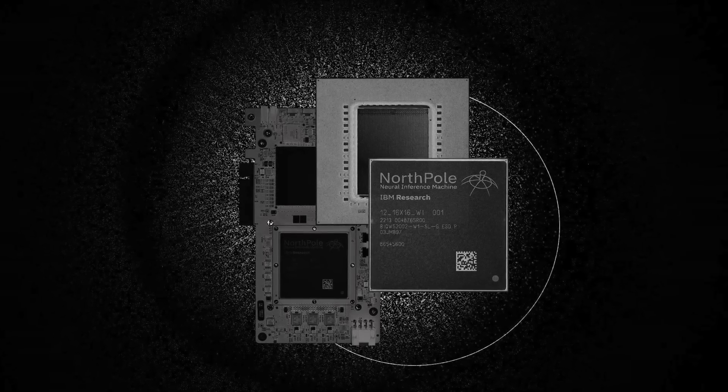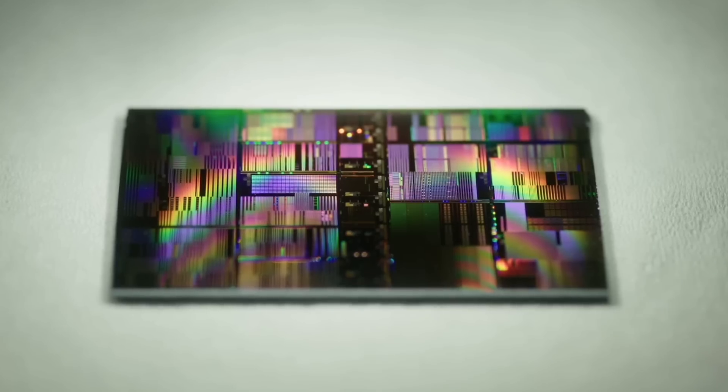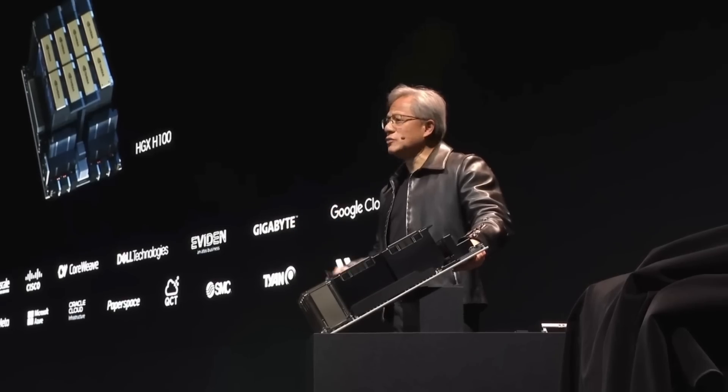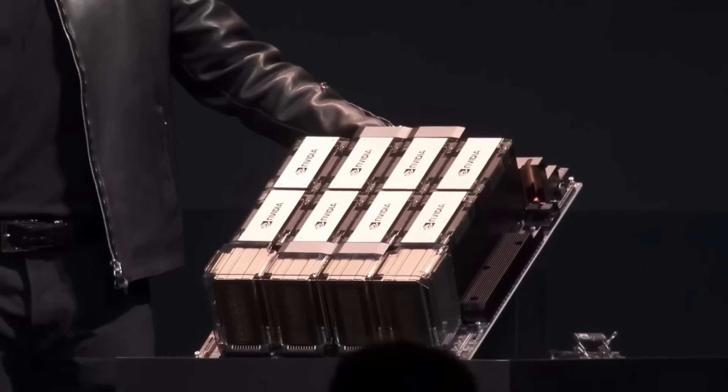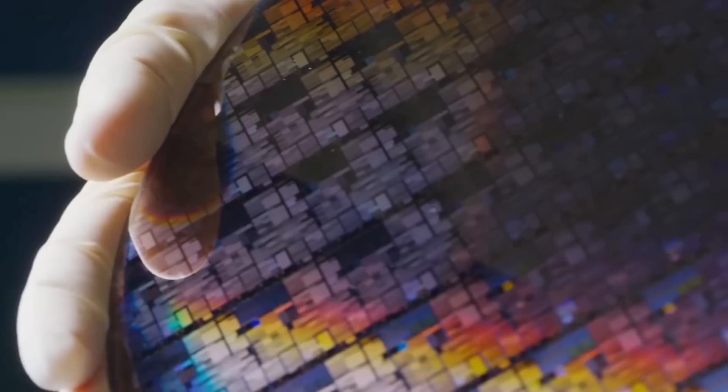It's 20 times faster and 25 times more energy efficient than any other AI chip on the market. And what's interesting, it even outperforms the NVIDIA H100 GPU, which is fabricated in more advanced process nodes. As a chip designer, I'm impressed by this masterpiece of engineering. Let me explain.